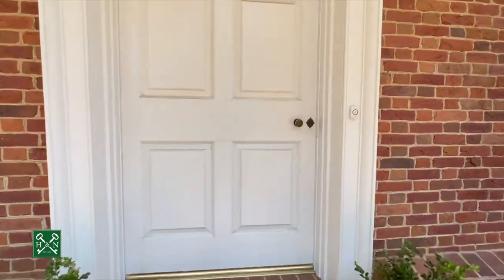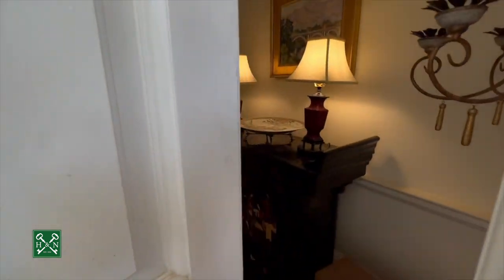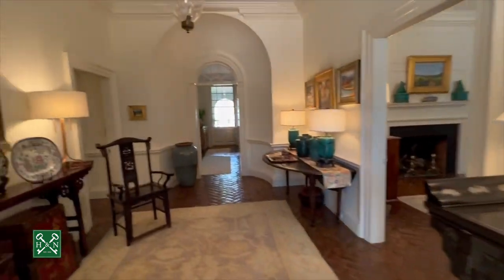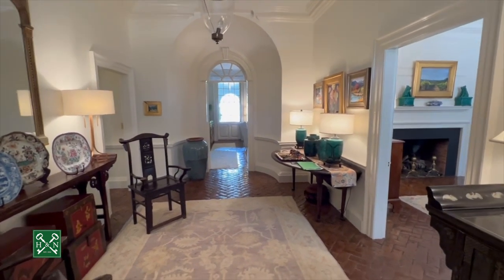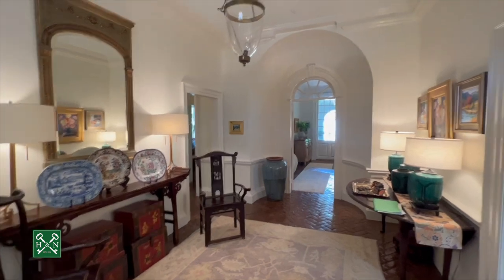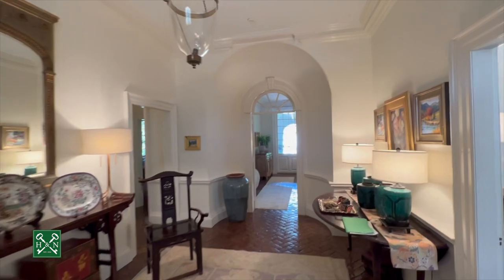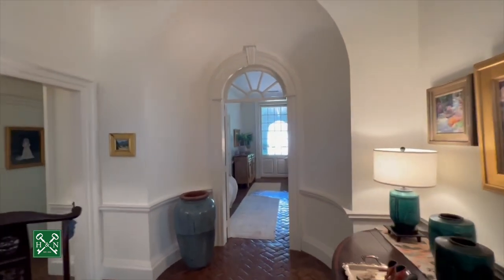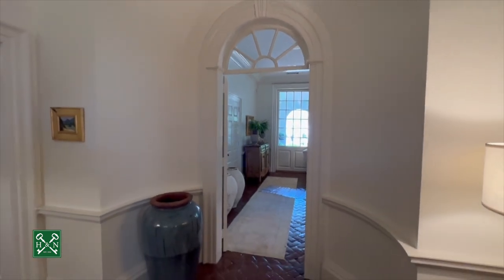Let's take a look inside. Here we are in the beautiful entryway. This foyer really doubles as an extra living space — it's so large. You'll immediately notice the handsome moldings and custom curvature in the walls. This is something that Edward Vason Jones was known for, and you've got these beautiful arch details throughout the home.